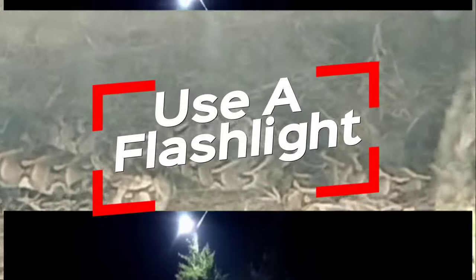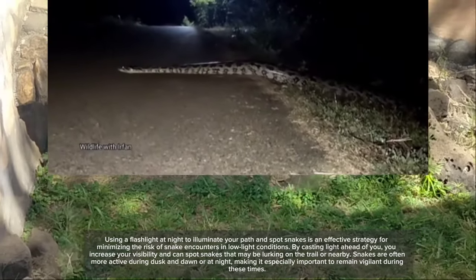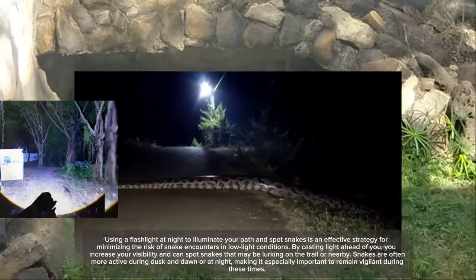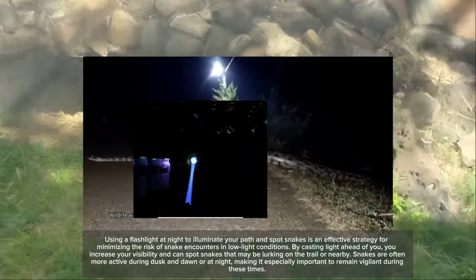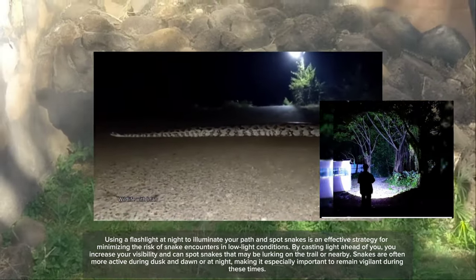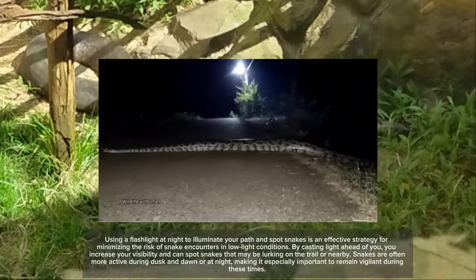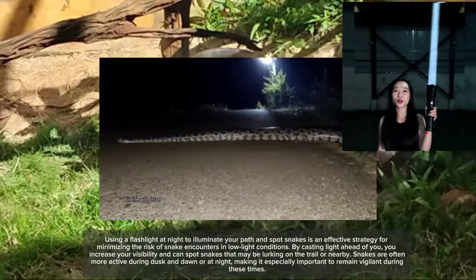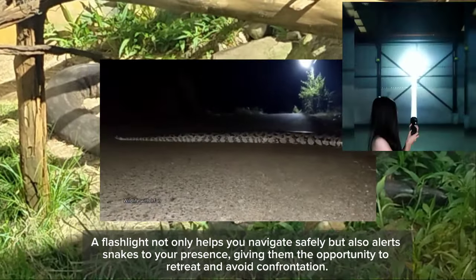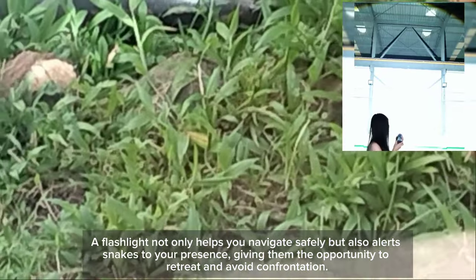Third, use a flashlight at night to illuminate your path and spot snakes. Using a flashlight at night is an effective strategy for minimizing the risk of snake encounters in low-light conditions. By casting light ahead of you, you increase your visibility and can spot snakes that may be lurking on the trail or nearby. Snakes are often more active during dusk, dawn, or at night, making it especially important to remain vigilant during these times. A flashlight not only helps you navigate safely but also alerts snakes to your presence, giving them the opportunity to retreat and avoid confrontation.